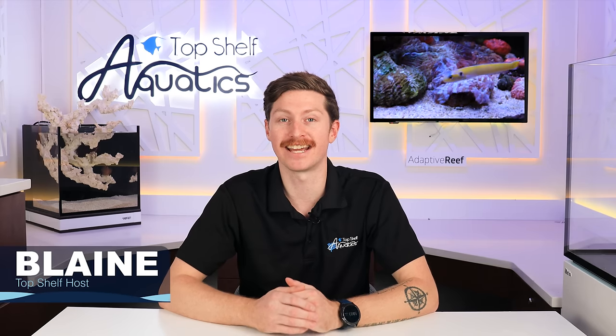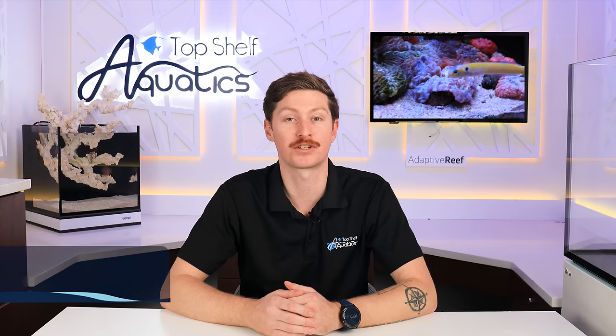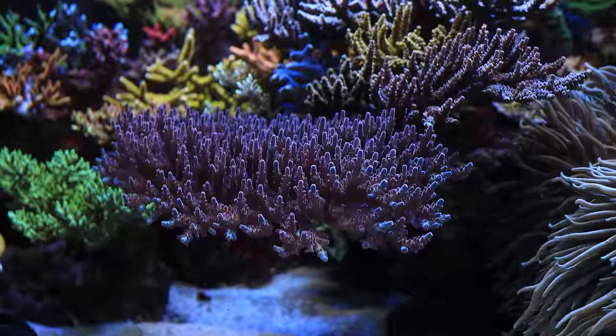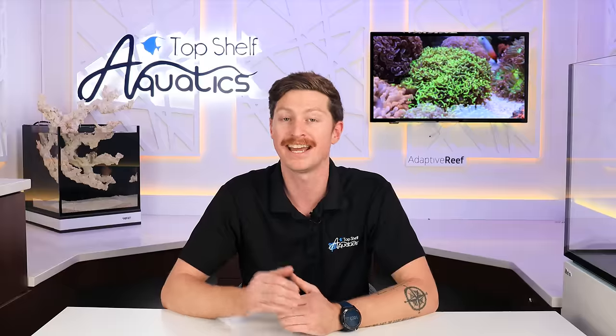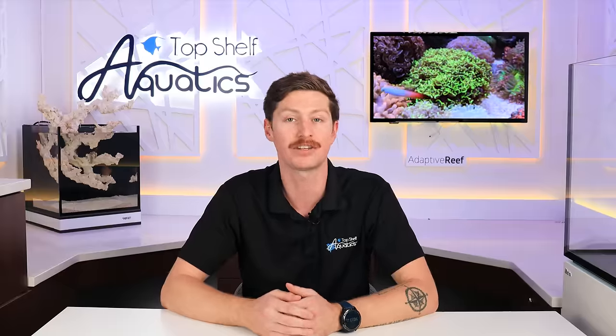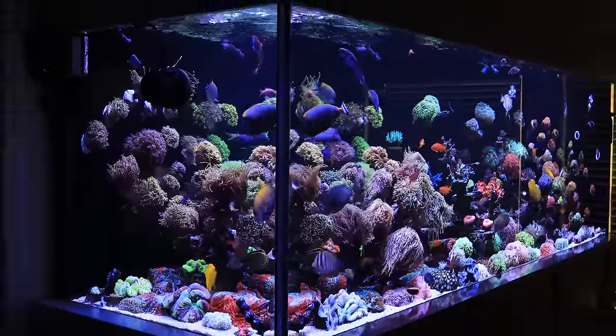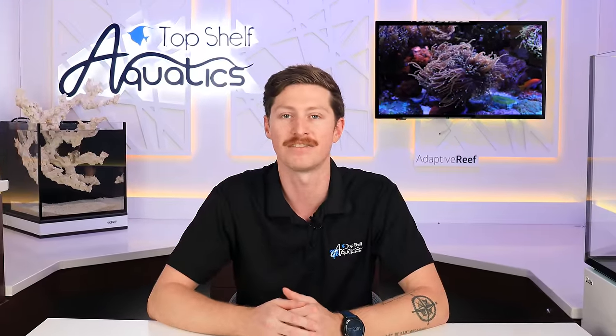What's going on reefers? Blaine here. In today's video we're going to be continuing our tank tour series. In our first episode we headed out to Mark Hatter's 180 gallon SPS dominated system, talked with him about his reef tank, and in today's video we're going to be heading south checking out our in-house tank builder's 800 gallon system. We're going to talk fish, talk corals, and dive into this tank.